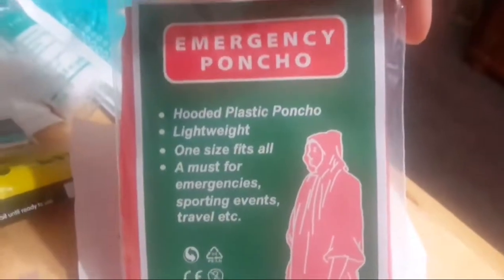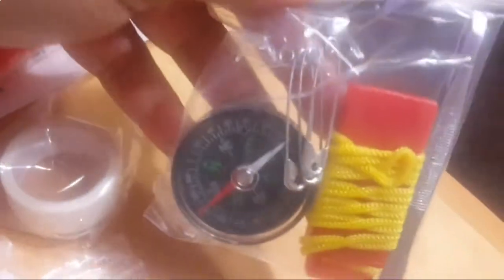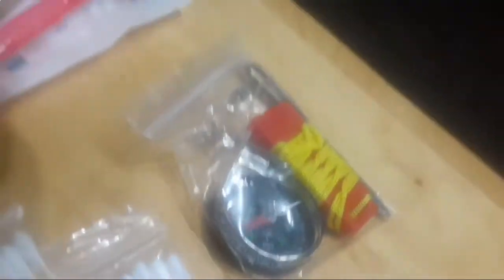Not sure what this is but it's really soft. Here's the poncho — so if you're stuck in the rain, snow, or just really cold. Abdominal bandage, I guess. And then we have a compass — again, if you're lost in the woods or really anywhere, this can help you. If you know how to use it, it can definitely help you find your way out of the woods.